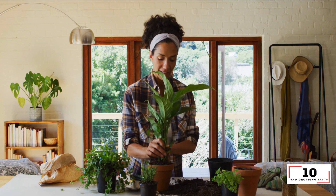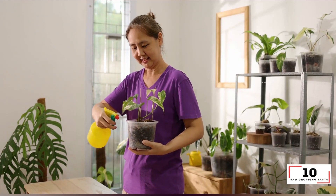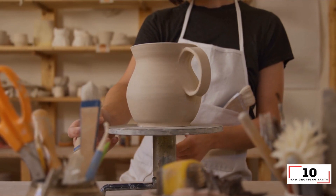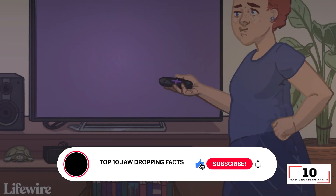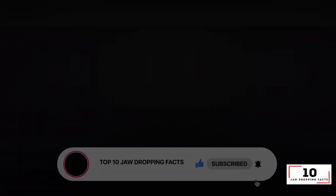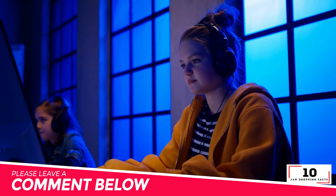I hope you enjoyed our top 10 ways to recycle effectively in 2022. At any time you forget how to recycle effectively, play this video back again. Don't forget to subscribe to the top 10 jaw-dropping facts channel, and please leave a comment below for any tips you think we missed.